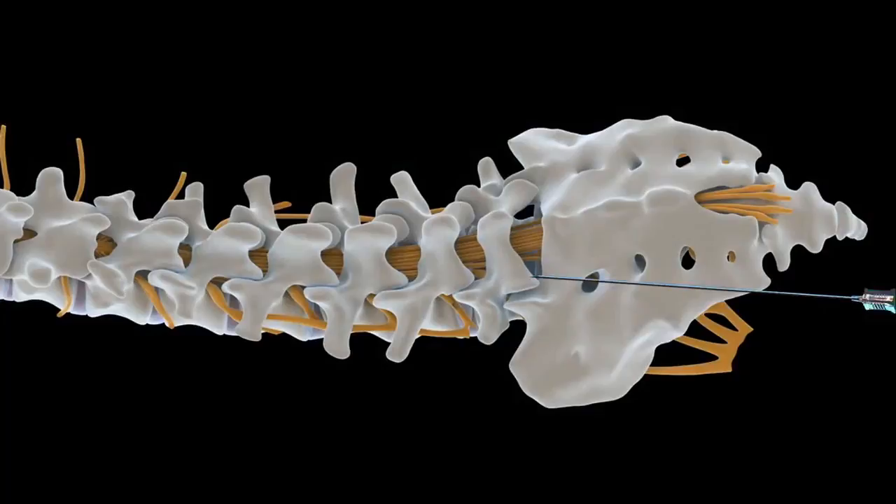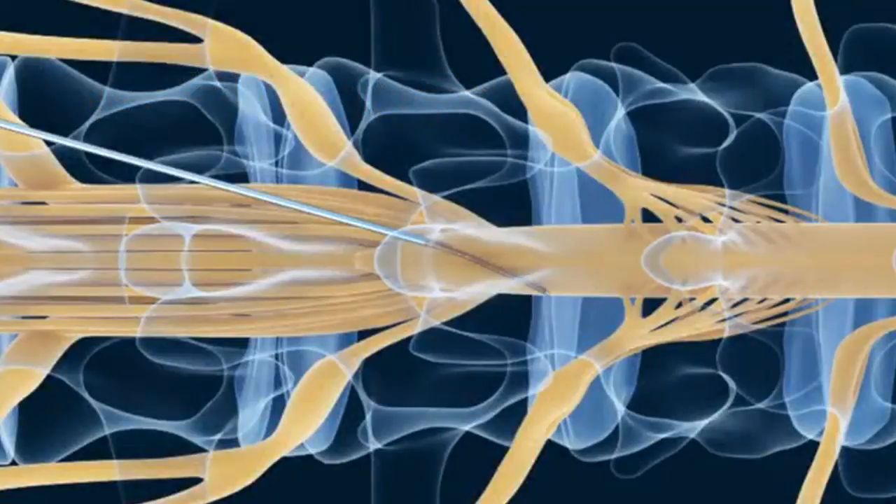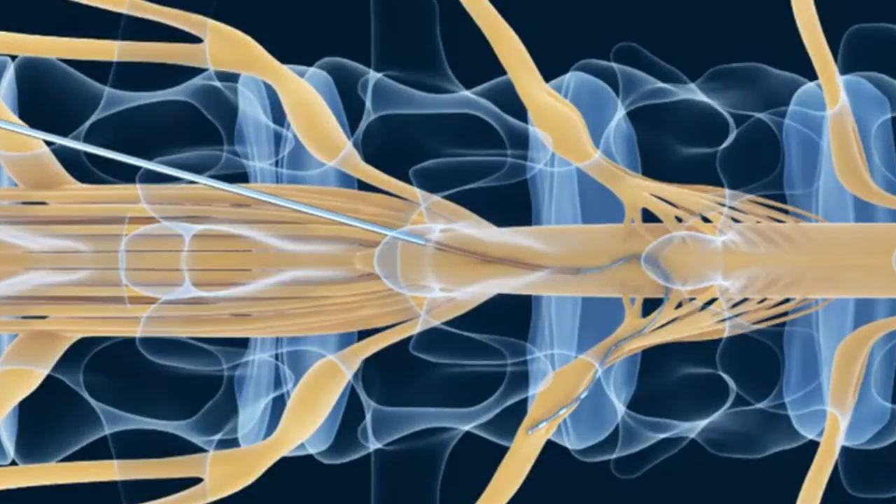And we've got the biggest data set in the world of long term outcomes from dorsal root ganglion stimulation. Dorsal root ganglion stimulation for CRPS is just phenomenal. It's not perfect and there are complications with putting in any device, and there are areas where I wouldn't go back until the equipment is a little bit better — but that'll be in about 12 months time.